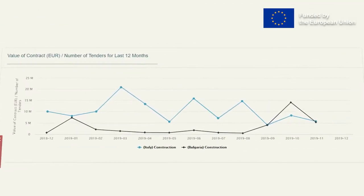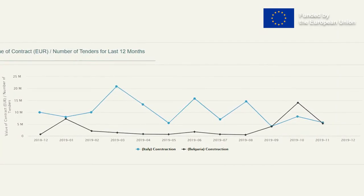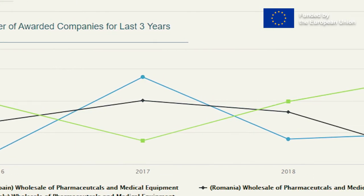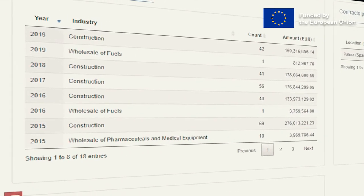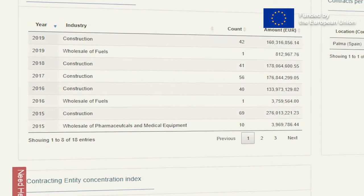Finally, the market sizing segment offers diverse macro comparison analytical options, providing comparative insights for the size of the procurement market in terms of EUR aggregate contract values, the number of tenders, suppliers and buyers on various timeline bases, as well as comparisons between countries and industries.